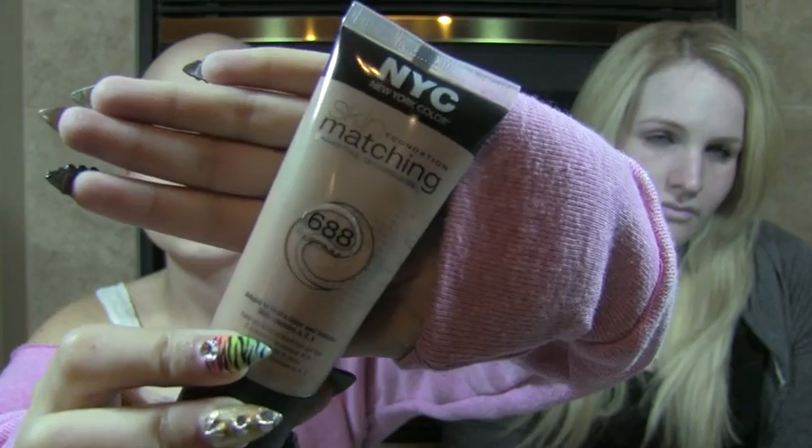The other thing I got from Walmart was the NYC Skin Foundation Matching Adapting Technology in 688. I feel like it's gonna be too dark for me because all the other ones were too pink-toned. We'll try it — sometimes it looks darker in the packaging. The last thing I got at Walmart was a trio from NYC, and this was $2.74. I plan to use this for my eyeshadow.